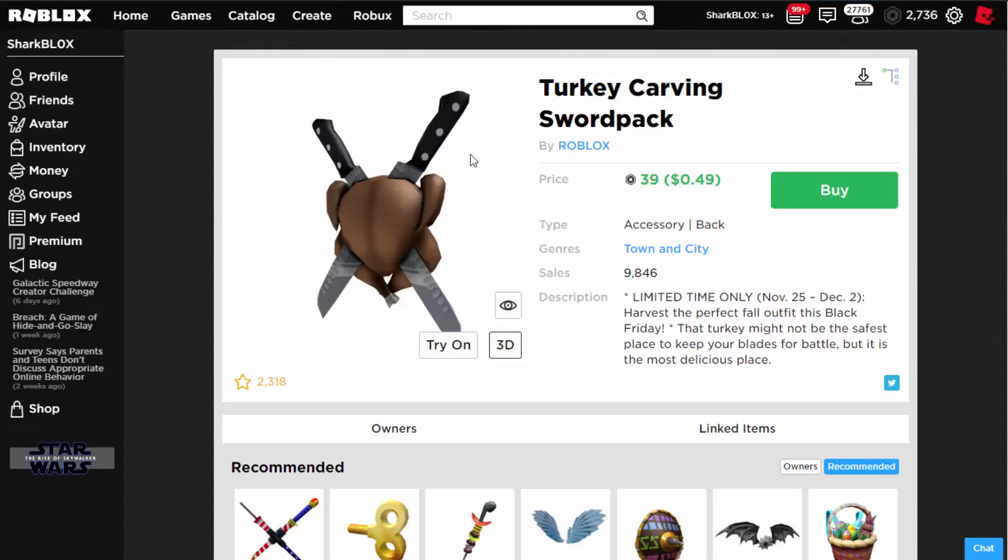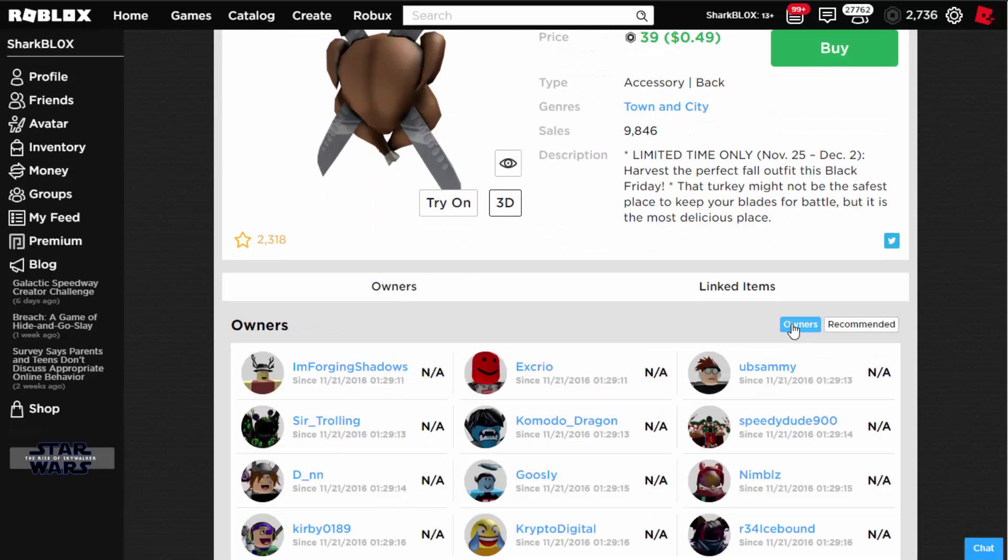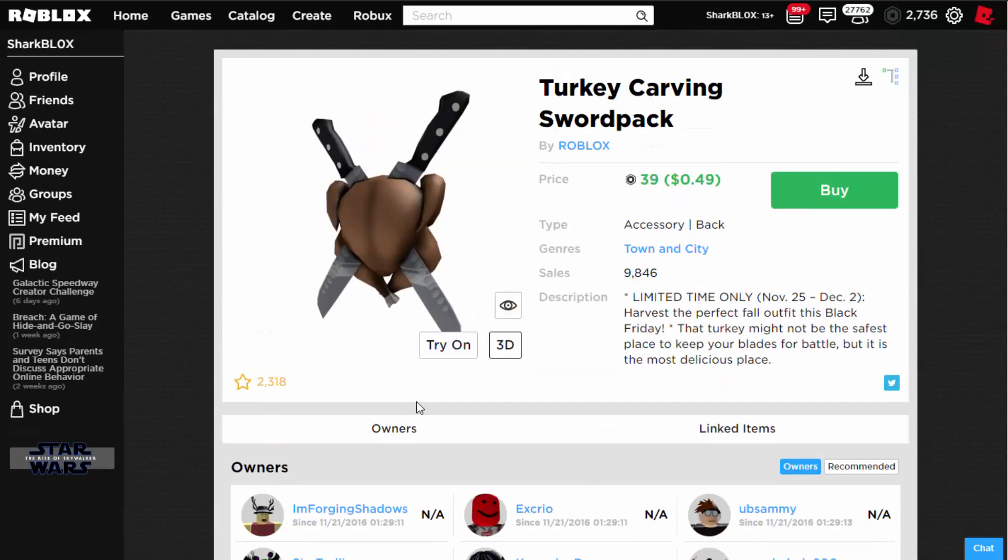Next we have the Turkey Carving Sword Pack, which is actually quite cheap, which is nice. But again, not really that exciting — this has been around since 2016.